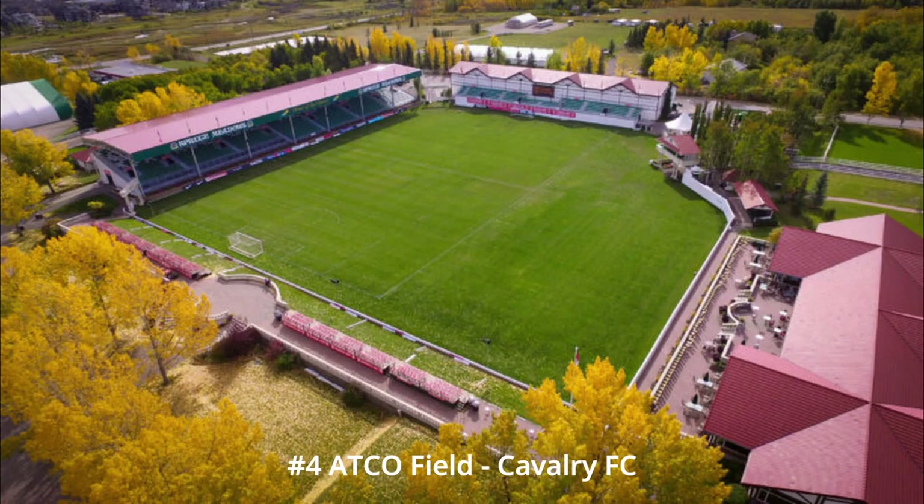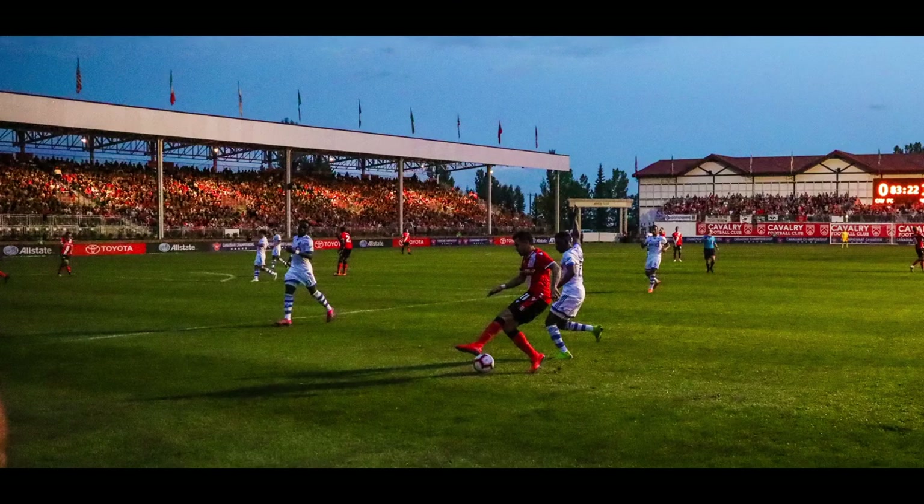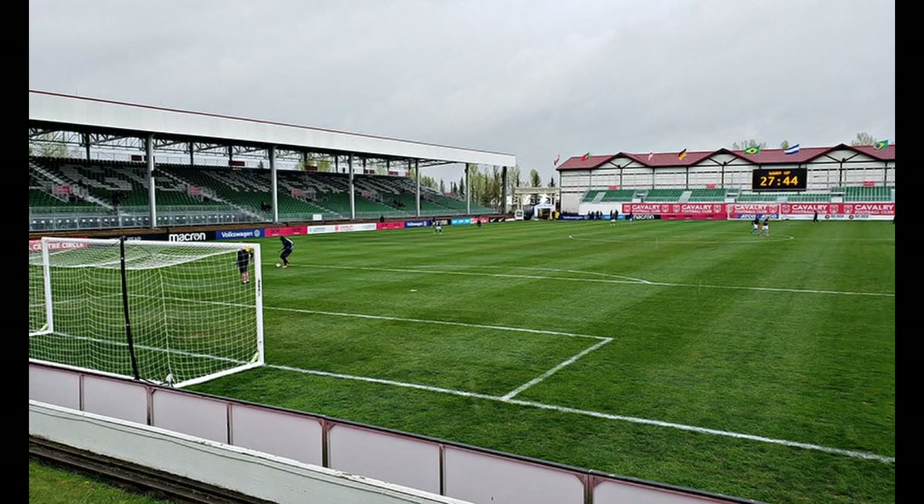At number four, I have Atco Field — Cavalry FC in Calgary. I like this as it has a little more personality. It's an odd shape, as it has a big grass structure at the back, which I think they're planning to put some more seating in. Three sides currently — one at the back and a main structure. The main structure gets very good attendance; actually, the whole stadium does. Very good viewpoints. Natural grass as well, which I like. Just an interesting stadium, which is why I put it above Tim Hortons Field, but I could easily have switched these around or even put this one lower.